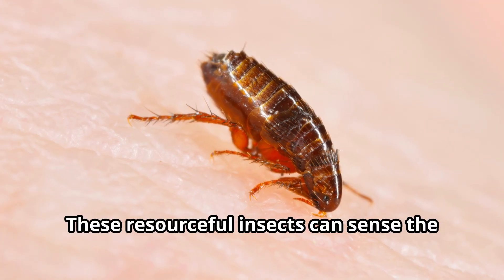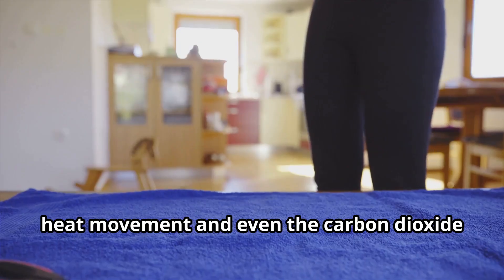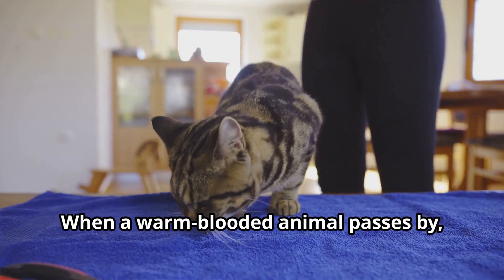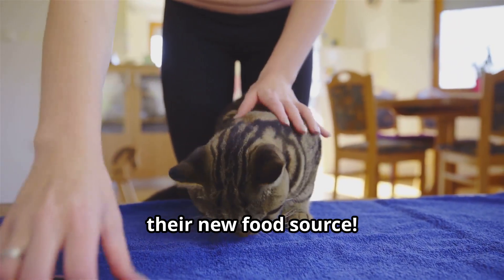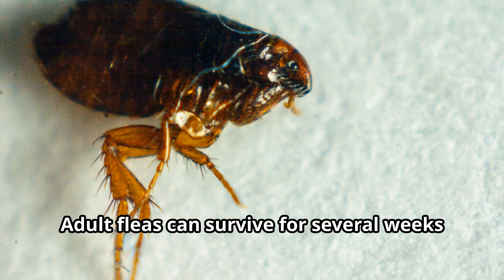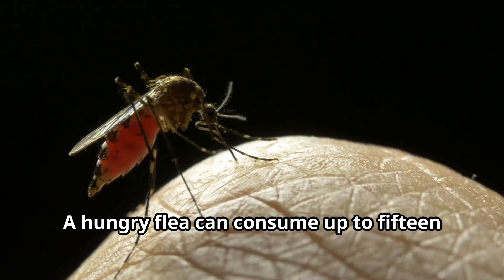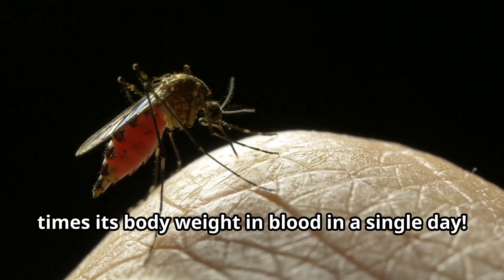These resourceful insects can sense the presence of a potential host through body heat, movement, and even the carbon dioxide we exhale. When a warm-blooded animal passes by, fleas can jump more than 100 times their own body length to land on their new food source. Fleas don't eat constantly — adult fleas can survive for several weeks between blood meals, although they prefer to feed daily. A hungry flea can consume up to 15 times its body weight in blood in a single day.